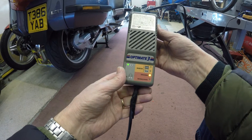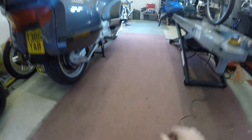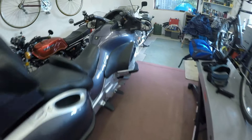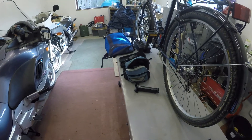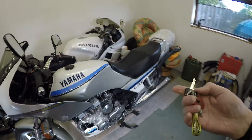Right, it says it's charging. We'll let that sit for a bit. What would be best to go for next? I think we'll try the XJ because it's sitting close by without having to climb over too much.